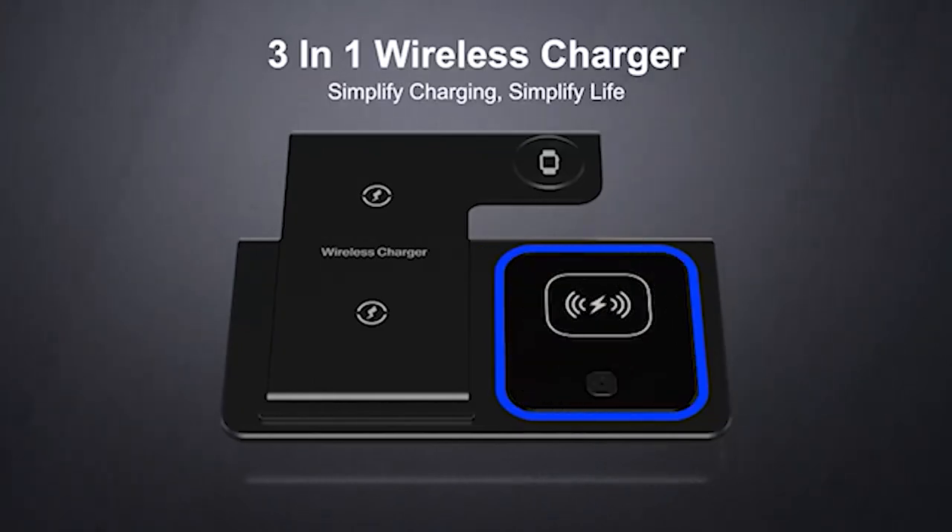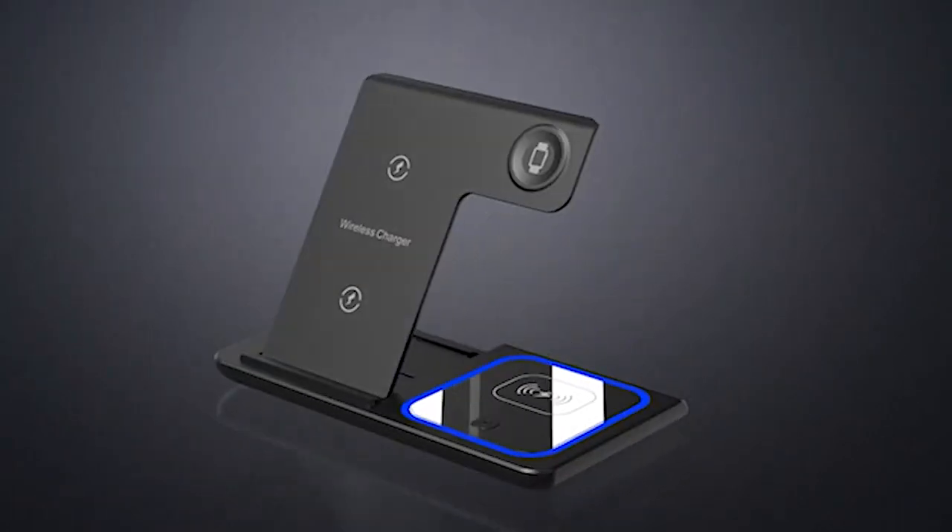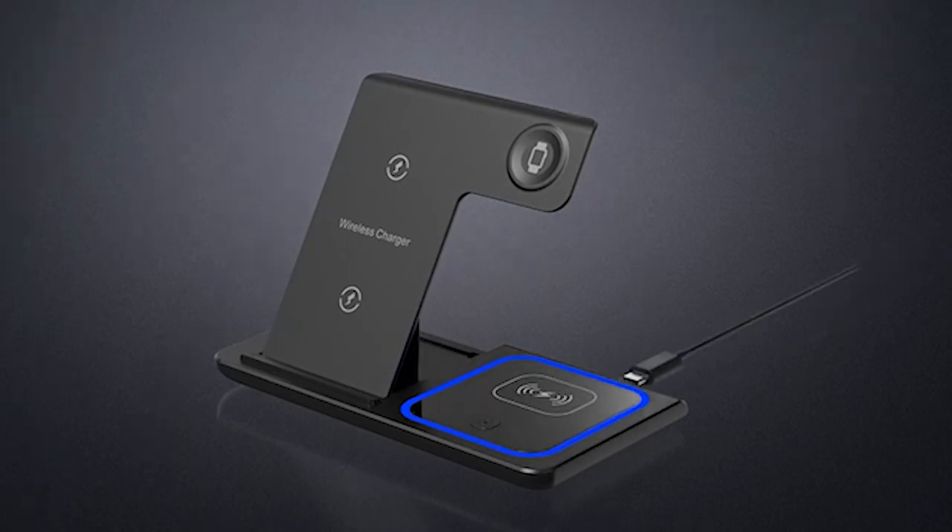Hi, welcome to the All Cases here. In this video we are going to talk about the top best wireless chargers right now in 2024 that you can buy.